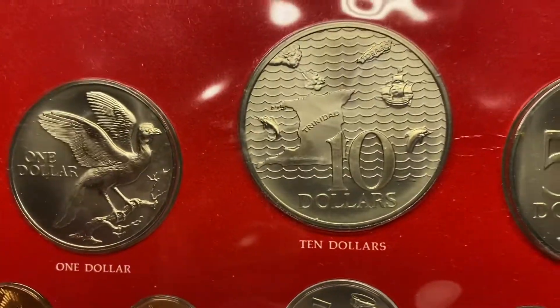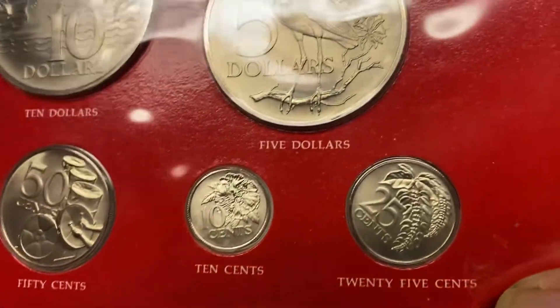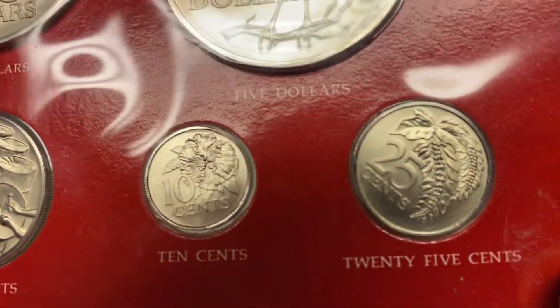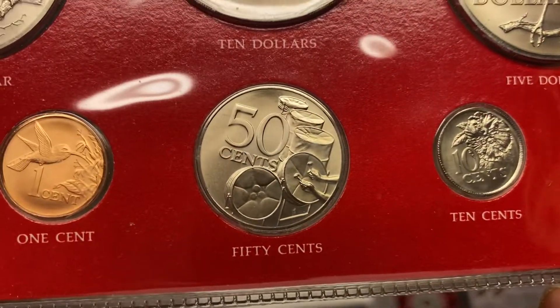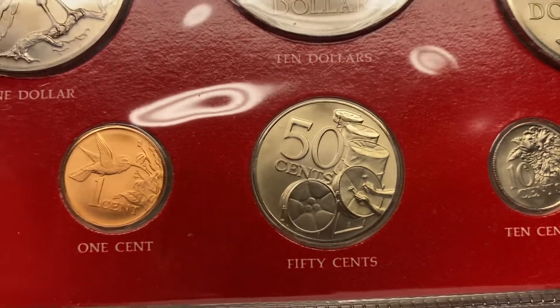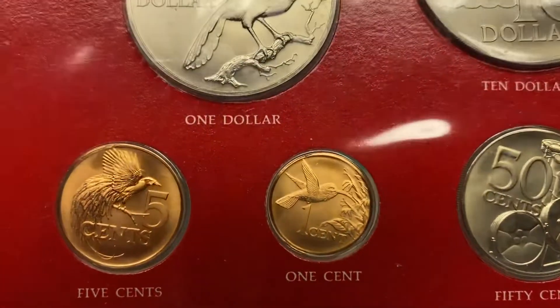There's a dollar, there's a $10, a $5 coin, $0.25, $0.10, $0.50, $0.01, $0.05.